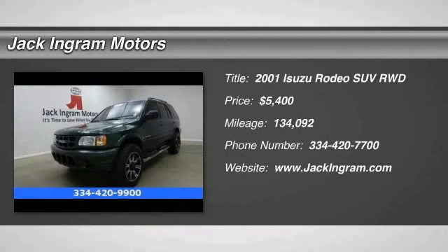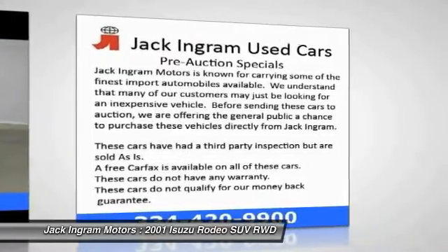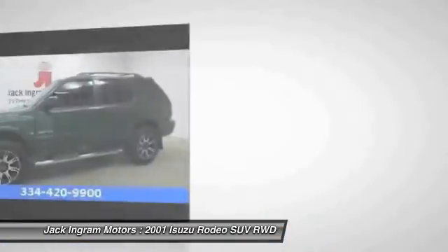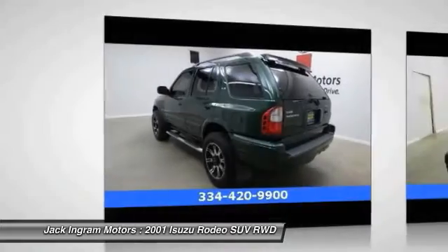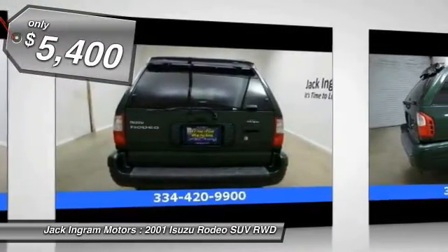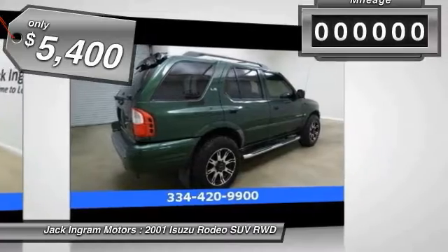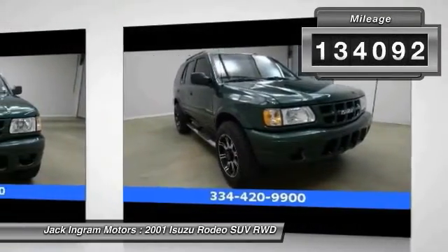The 2001 Isuzu Rodeo offers a lightweight engine, push-button four-wheel drive, sturdy construction, and lots of cargo space. It combines handsome looks, a confident feel, and nimble highway manners on the road with reasonably good capability off-road, and is priced below $10,000. This vehicle has less than 135,000 miles.